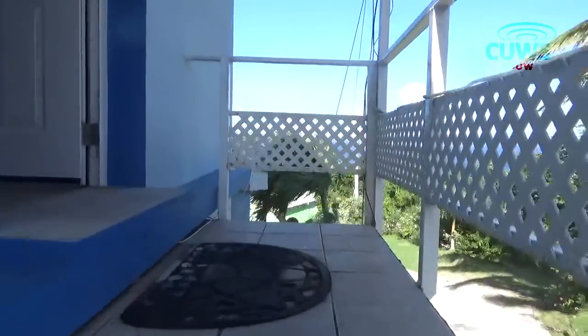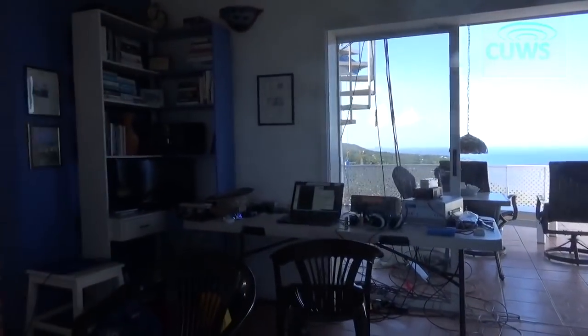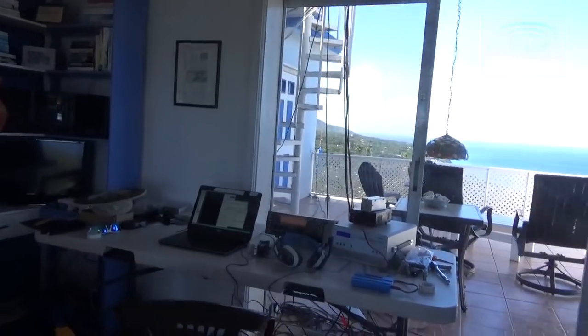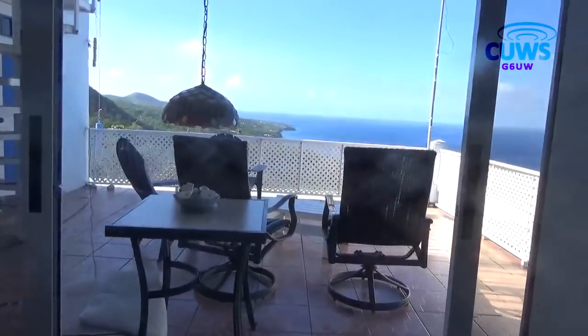Heading upstairs via the outside staircase we come to the Heavenly Suite, which we used as the radio shack. We'll come back to the shack in a moment, but first there's the balcony to admire with its views over the coast.